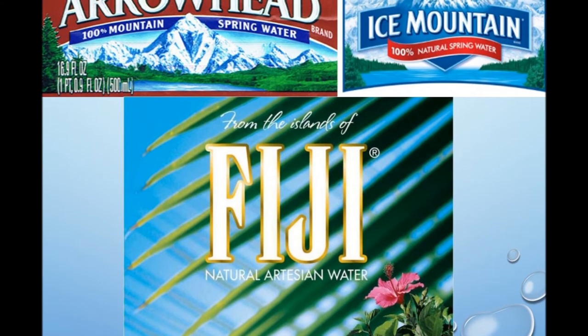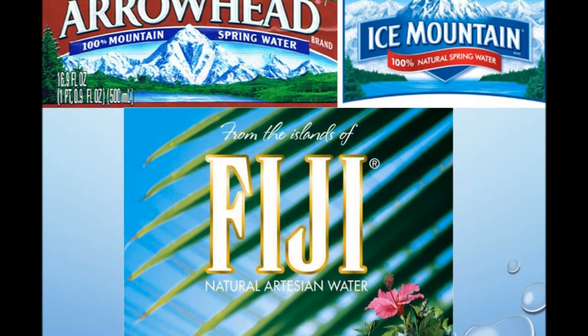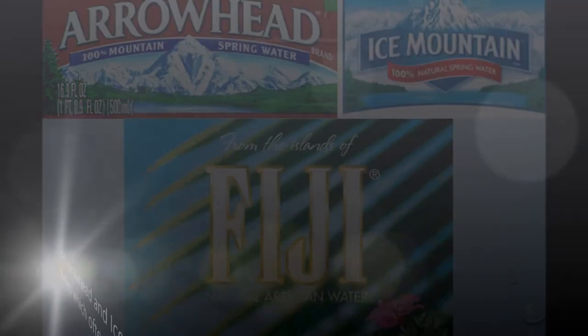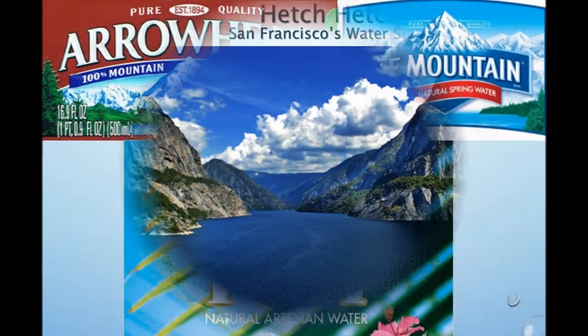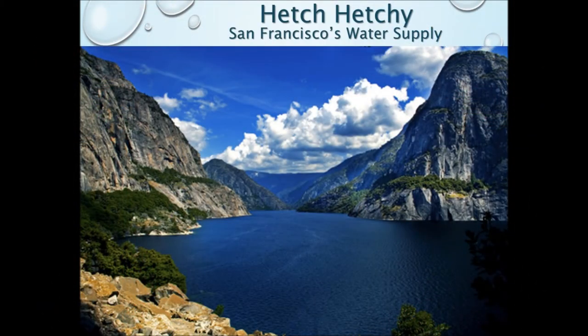But doesn't bottled water come from picturesque island locations while tap water doesn't? Not necessarily. Let's take a look at the source of San Francisco's tap water supply — not too shabby.